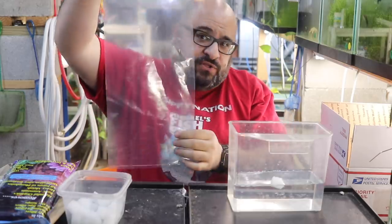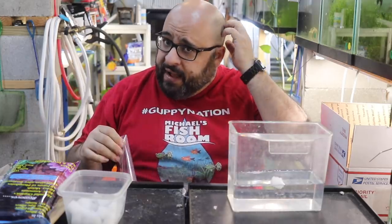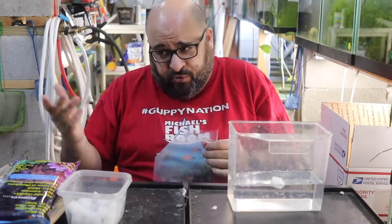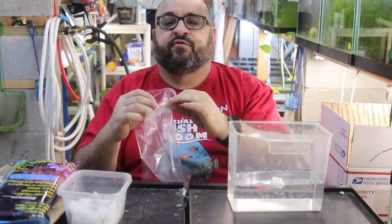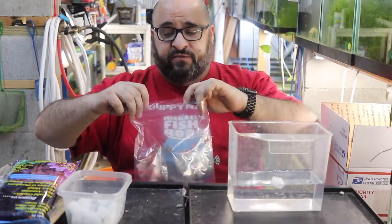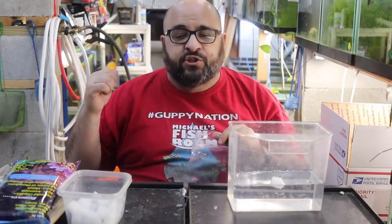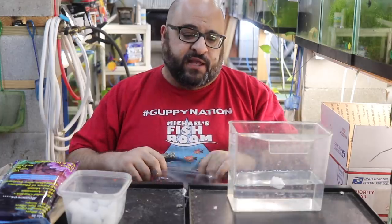These are the bags I use — tall and wide. I buy them from my local fish store in boxes of a thousand; they're two mil bags, which refers to thickness. You want at least two mil bags. If you have to use one mil bags, which are really thin, you might want to triple bag. For bigger plecos or more aggressive fish, I'd use three mil bags.